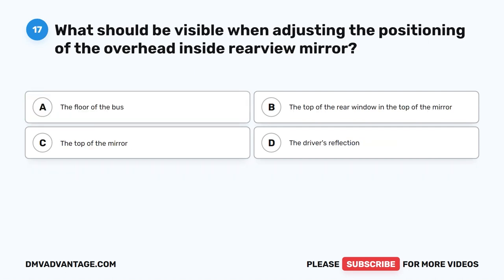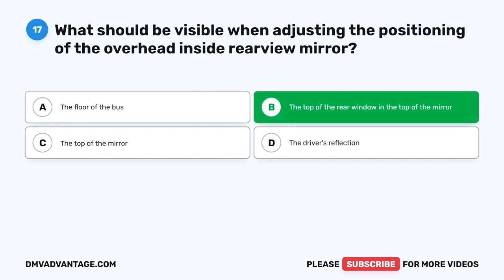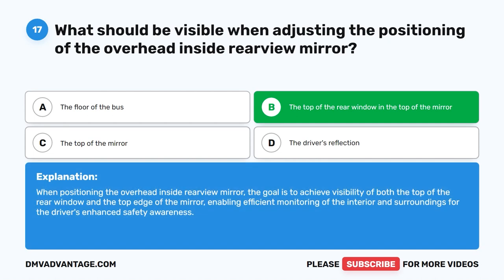Question seventeen. What should be visible when adjusting the positioning of the overhead inside rear view mirror? The correct answer is B: The top of the rear window in the top of the mirror. When positioning the overhead inside rear view mirror, the goal is to achieve visibility of both the top of the rear window and the top edge of the mirror, enabling efficient monitoring of the interior and surroundings for the driver's enhanced safety awareness.